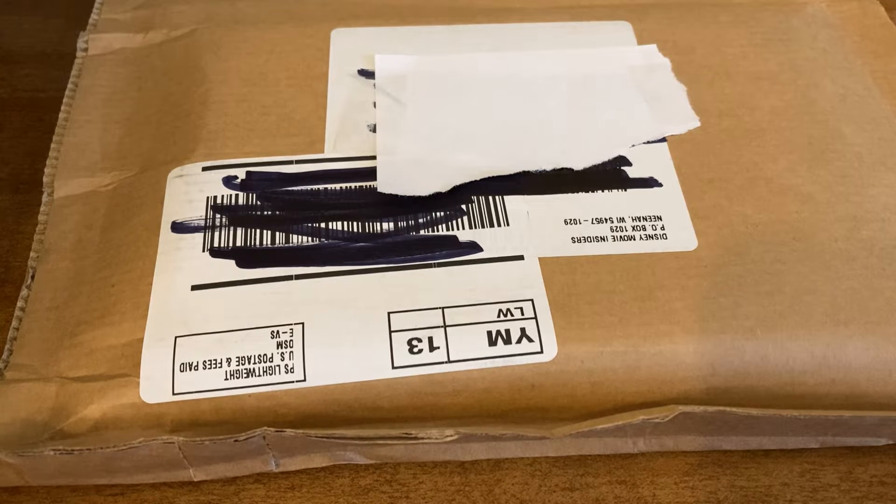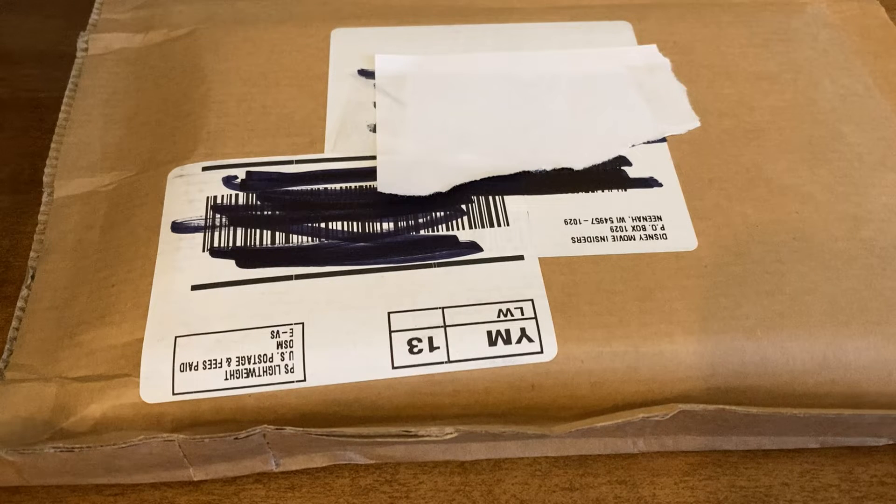Hello everyone and welcome to the channel. Today I have another mystery DVD from Disney Movie Insiders to open for you guys.